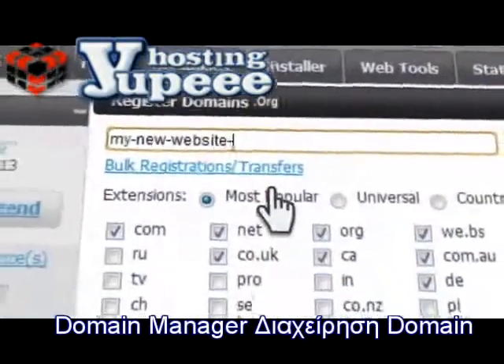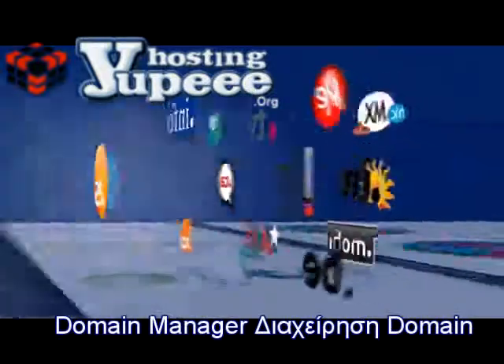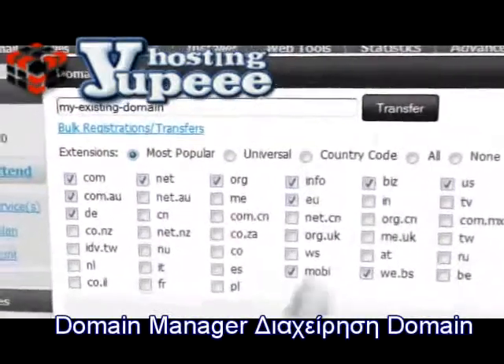Registering brand new domains takes just seconds and there are more than 50 generic and country code TLDs to choose from. Also, transferring existing domains through our quick wizard is very simple as well.